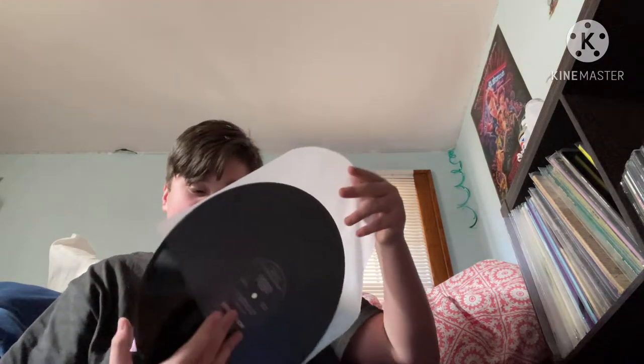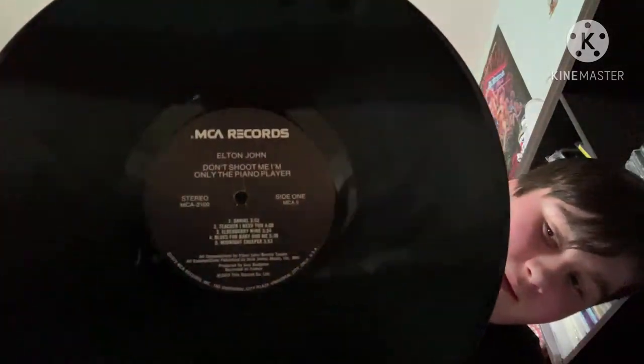The label is very plain — just a standard black, nothing special on either side. I think by his next album they started having more decorative labels, and later on he had custom labels for some albums. The track listing is: Side one — Daniel (my all-time favorite Elton John song), Teacher I Need You, Elderberry Wine, Blues for Baby and Me, Midnight Creeper. Side two — Have Mercy on the Criminal, I'm Going to Be a Teenage Idol, Texan Love Song, Crocodile Rock, and High Flying Bird.